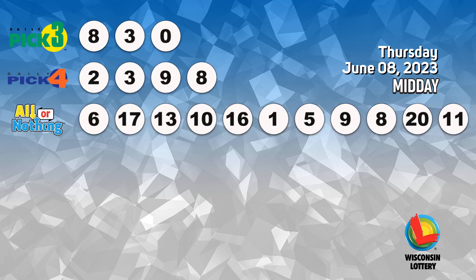The Pick 4 numbers are 5, 2, 1, 2, 1, 2, 1.